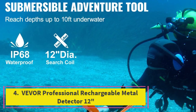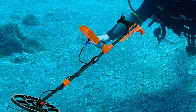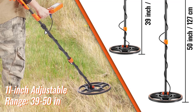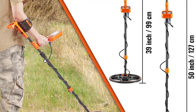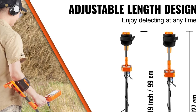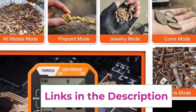Top 4: Vever Professional Rechargeable Metal Detector 12-Inch. The Vever Professional Rechargeable Metal Detector is a top-tier choice for enthusiasts and professionals alike, offering advanced features and versatility for effective treasure hunting. Equipped with a large 12-inch IP68 waterproof coil, this detector excels in finding metals in various environments, including wet and submerged conditions. The detector features a clear LCD display that provides essential information such as target depth, metal type, and sensitivity levels.